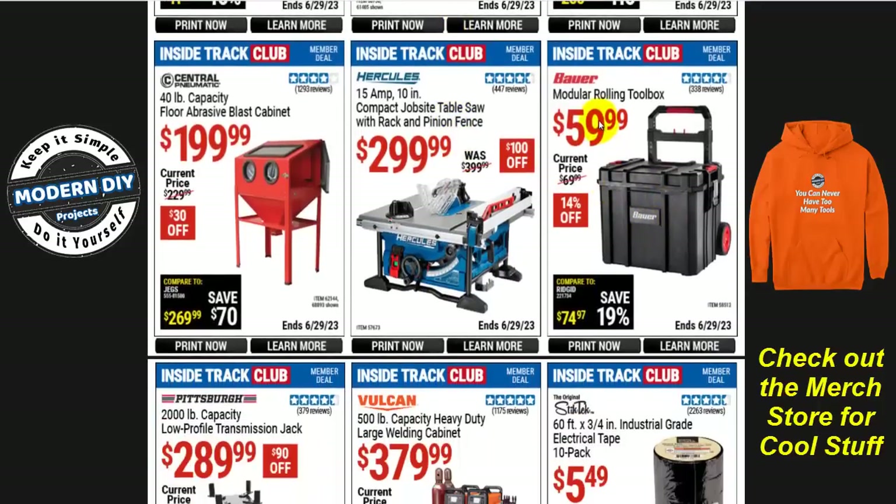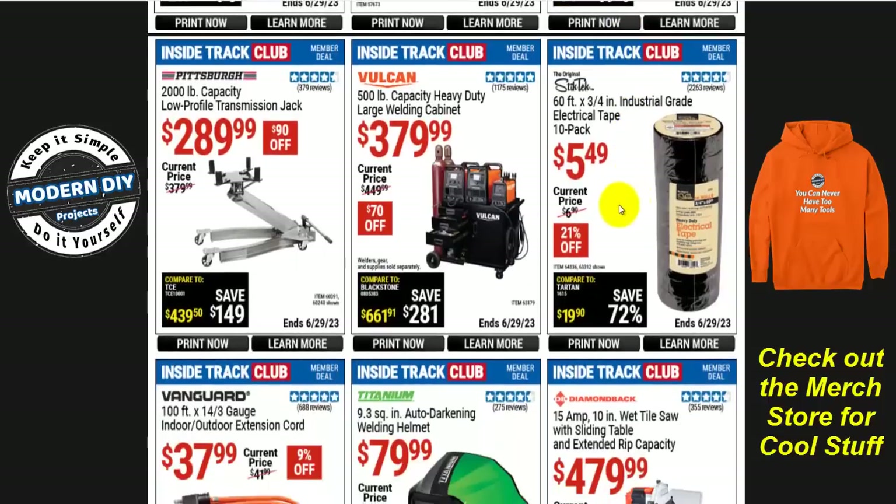The Bauer modular rolling toolbox is $60 — 14% off. For $60 it's a pretty big and sturdy toolbox that'll last you a long time being a hard plastic box. And from StickTech, the 60-foot by 3/4-inch industrial grade electrical tape 10-pack is $5.49 — save 21%, normally $6.99. That's $0.55 per roll, very inexpensive. Try buying these at Home Depot and it'll be a lot more.